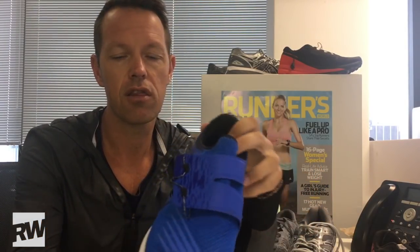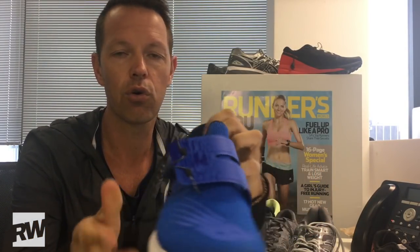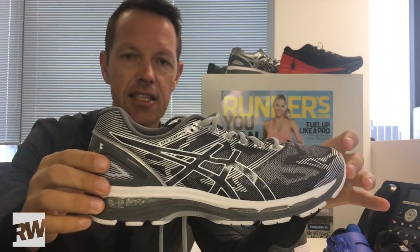Fastest road shoe of the year — we were surprised with the new Fuel Core Sonic from New Balance. Then our best for a long run: the Gel Nimbus from Asics. This is the 19th version.